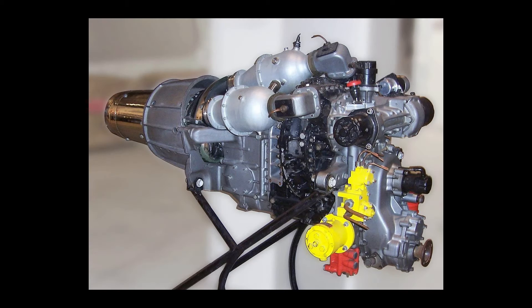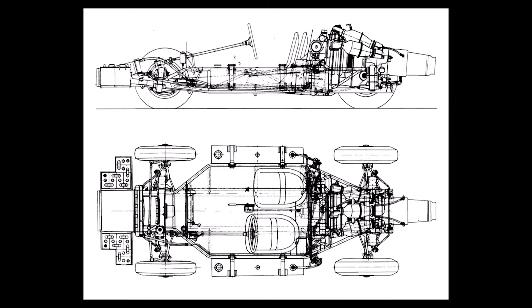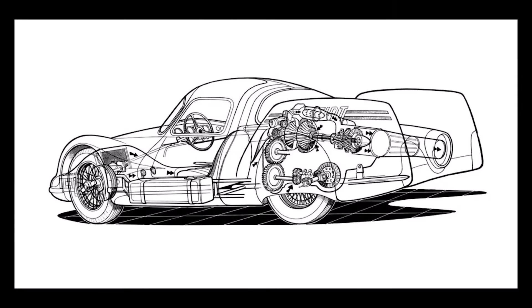Now, onto the actual engine. At the heart of the car lay the entirely new Tipo 8001 gas turbine engine — a triumph of engineering ingenuity and precision. Eschewing the conventional wisdom of repurposing existing aircraft engines, Fiat's engineers embarked on a daring journey to create a bespoke power plant tailored to the demands of automotive performance. Through tireless research and meticulous design, the Tipo 8001 emerged.